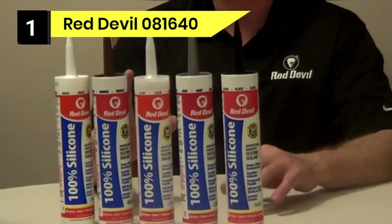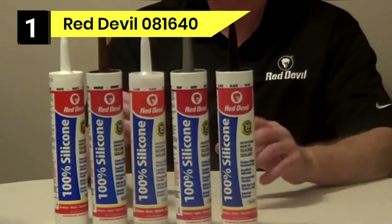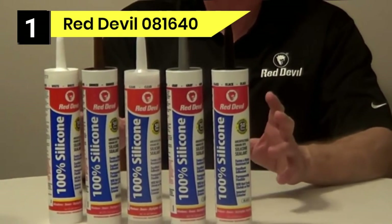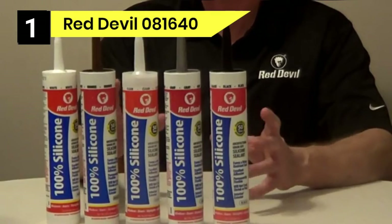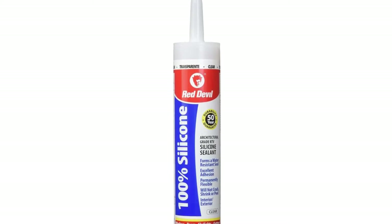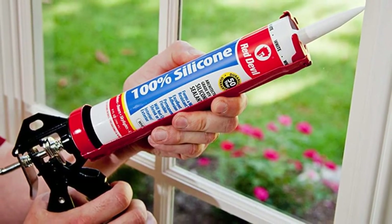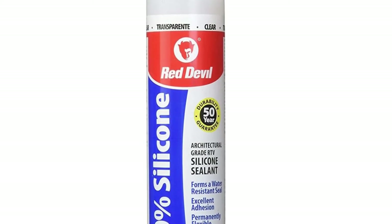Number 1: Red Devil 081640 Exterior Caulk for Siding. If you live in a place that experiences cold winters, this Red Devil silicone sealant may be your best bet. Those chilly winters will not prevent you from applying the caulk and sealing your home to prevent water damage. This caulk for outdoor wood is specially formulated to work at freezing temperatures, so you will not have to wait for the weather to come around before you can fix leaks. This silicone caulk dries fast and takes only 24 hours to cure fully. Being made of silicone entirely means that it remains flexible even when fully cured, so those extremely high or low temperatures will not cause it to crack and reopen the seal leaks. It is compatible with various materials, including ceramic and glass, so you can use it to join exterior wood to any other material where necessary. This property makes it ideal for sealing connections.